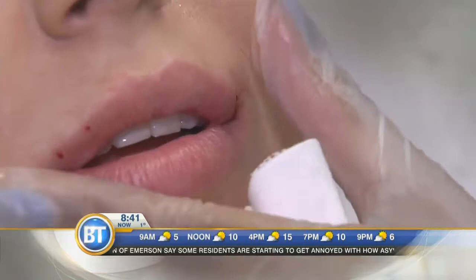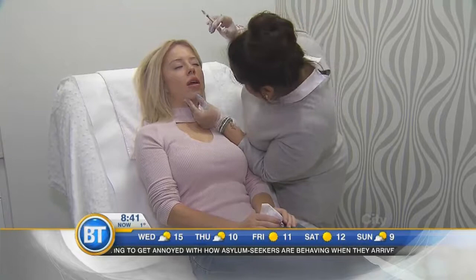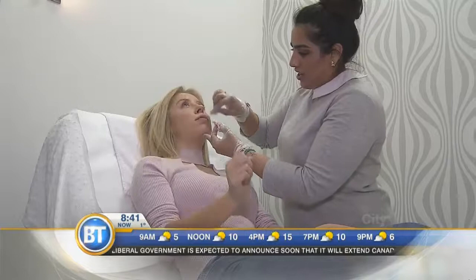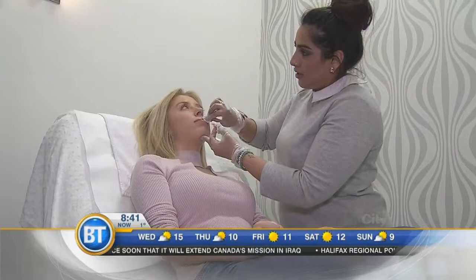How much filler are you doing here? It's really only about the amount of a tablespoon — just a small amount. The nurse Monica is actually injecting upper and lower. That looks painful, so how do we manage that part? Lidocaine first, put on for about 30 minutes prior. And of course the filler has lidocaine in it as well, so it's completely numb.